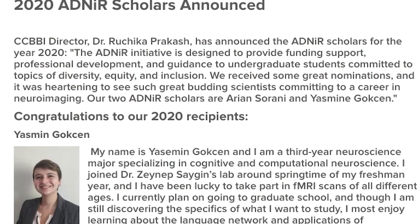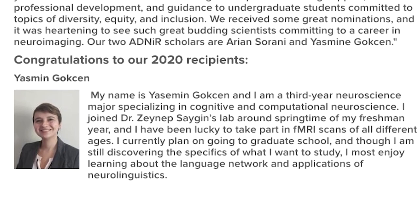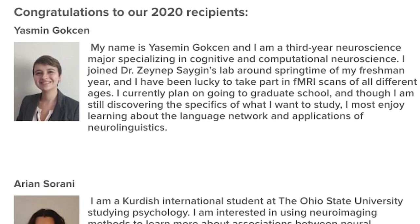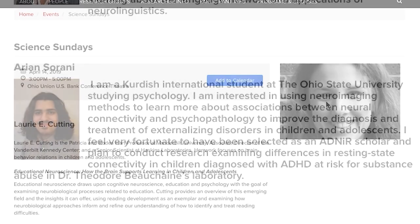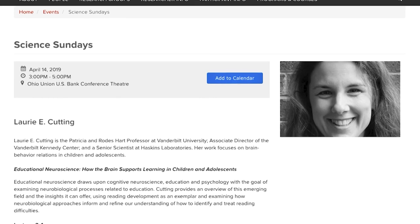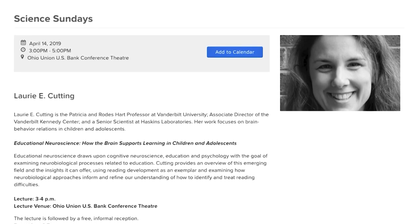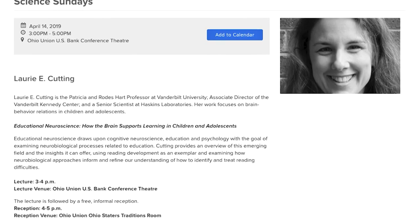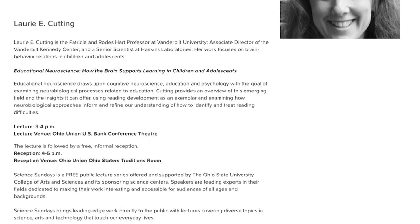This year, we have two ADNIR scholars working in CCBBI-affiliated laboratories, and we will be recruiting two new scholars for 2021. The center has also engaged in several outreach events over the years, with some prominent ones being the Science Sunday event — an outreach event organized by the College of Arts and Sciences that involves having prominent scientists present their research to the broader public.